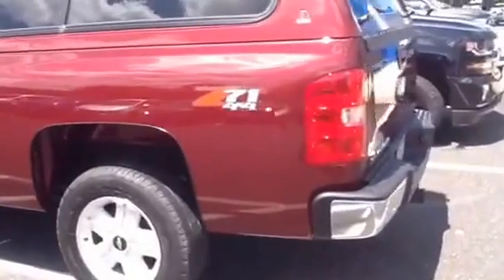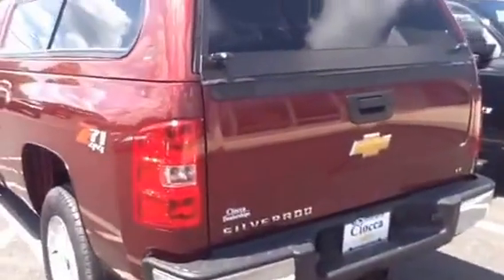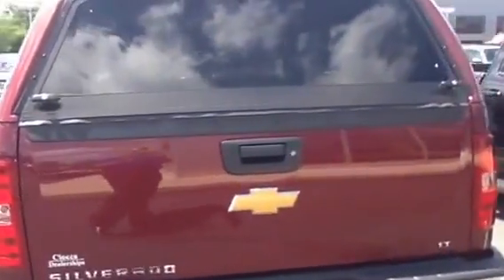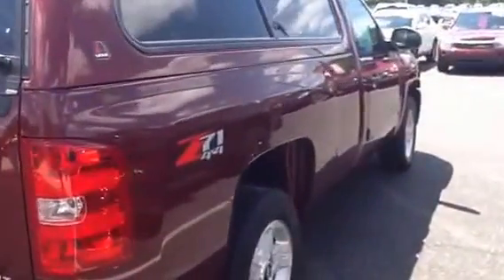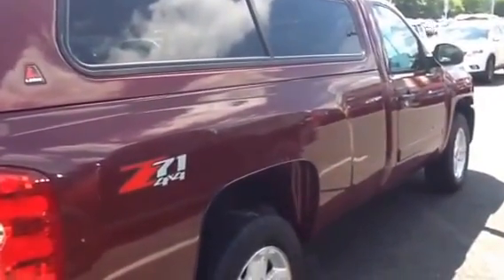It has a six-speed automatic, a tow package, and a full cap. It gets 15 miles per gallon city and 21 on the highway, AM/FM, fog lamps, all sorts of accessories, and it's under $21,000. We look forward to seeing you tonight at six o'clock.